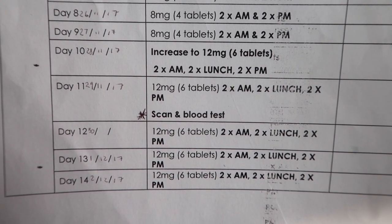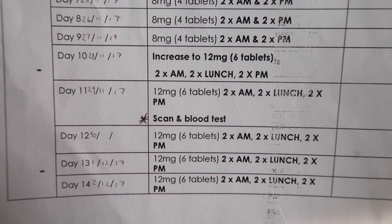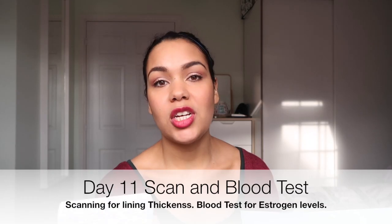Then on day eleven I have to have a scan and blood test. The blood test will check how much estrogen has got into my bloodstream, and by then I'll be on twelve milligrams a day.